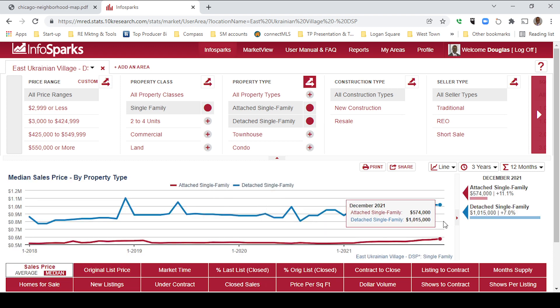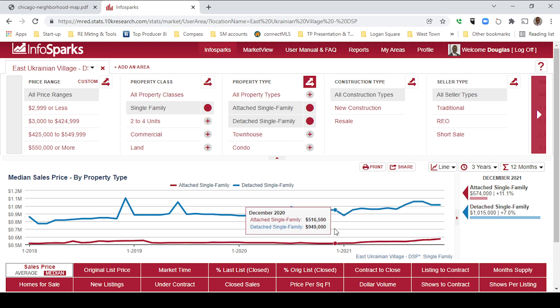Next, let's look at sales price — median sales price in East Ukrainian Village. For attached single family homes, the median sale price is $574,000, an increase of 11.1%. For detached single family homes, the median sale price was $1,015,000, an increase of 7%. Here's December 2021 versus December 2020.